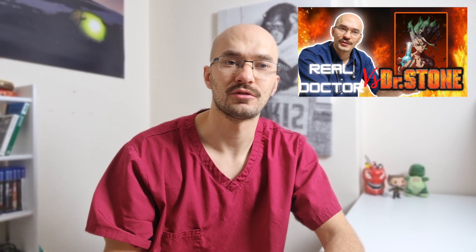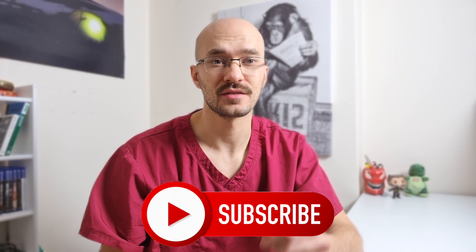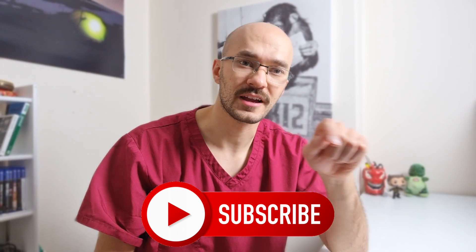If you like videos like this, why not check out this video where I also break down where Dr. Stone creates antibiotics. Otherwise, if you don't want to miss out on any other videos like this, why not subscribe down below.